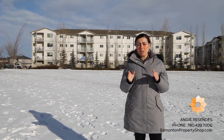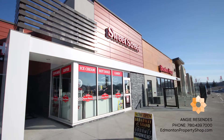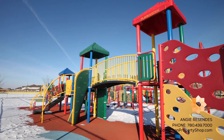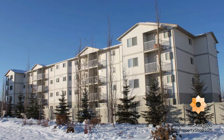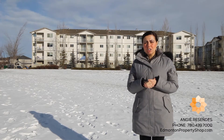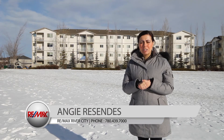Feel free to watch the property preview, and do contact us with any further questions or to schedule a viewing. Hope you enjoyed the tour. For any additional info, reach me direct at 780-439-7000. I'd be happy to take you through. Once again, I'm Andrew Resendez, your Wood Grove Place Specialist.